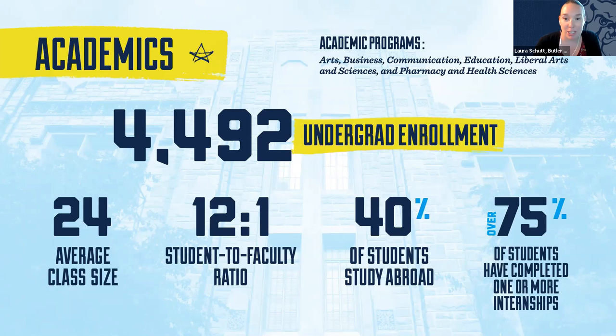About 75 percent of our students complete at least one internship before they graduate. Many take advantage of our Indianapolis location for those experiences, but we also have students doing internships through semester-based programs in Washington, D.C. or New York City. About 40 percent of Butler students spend at least one semester studying abroad through one of our 200+ programs in 60 different countries.